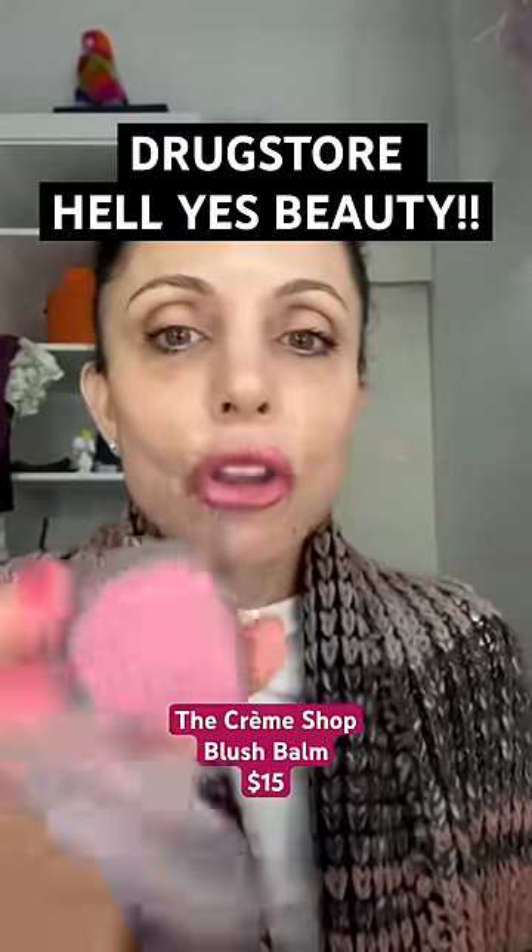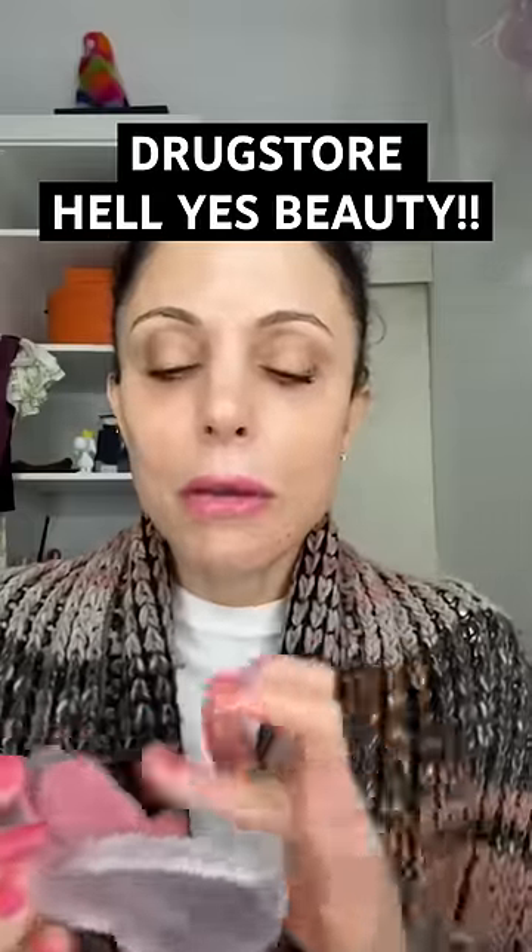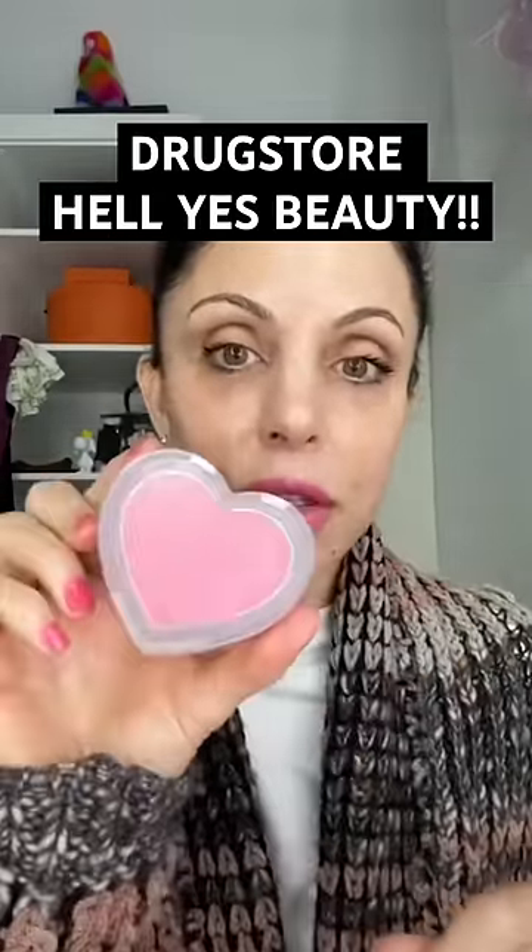Look at the Crème Shop. Look at the heart-shaped creamy, sheery pink blushes. How cute is that?